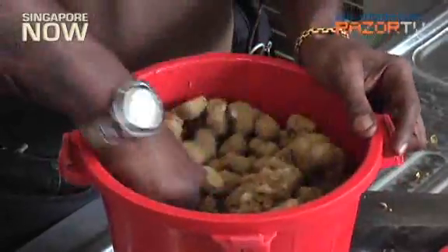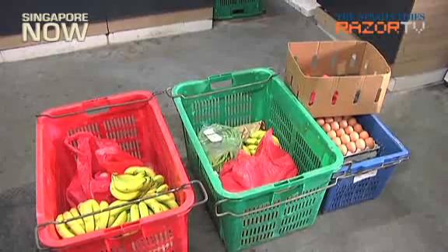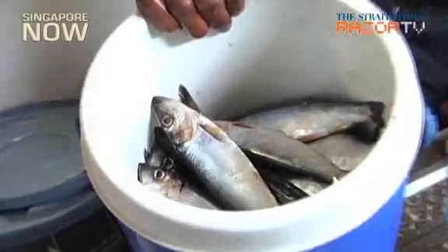Just on Tuesday, the menu included 190 kilograms of carrots, 305 kilograms of bananas, 183 eggs, and 250 kilograms of meat and fish.